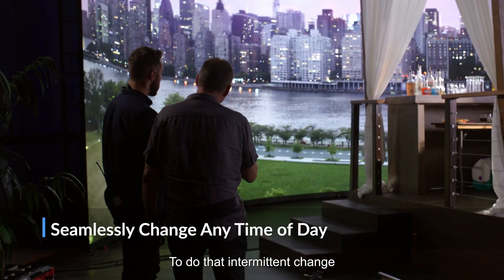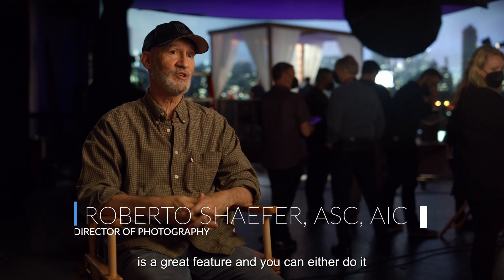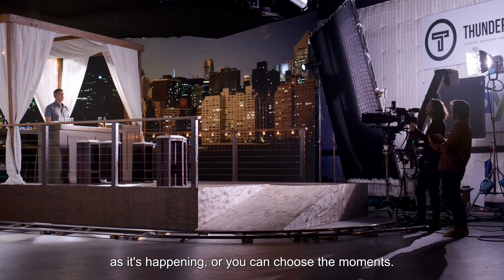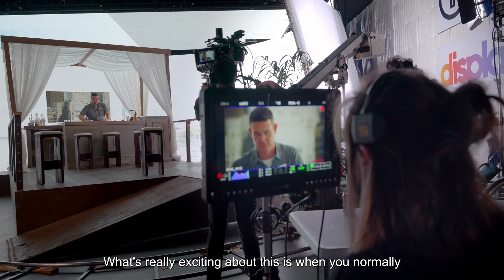To do that intermittent change — the twilight into dusk into full night — is a great feature, and you can either do it as it's happening or you can choose the moments.